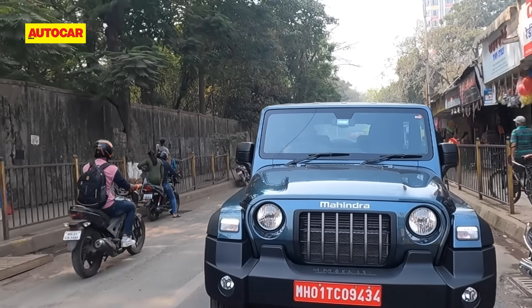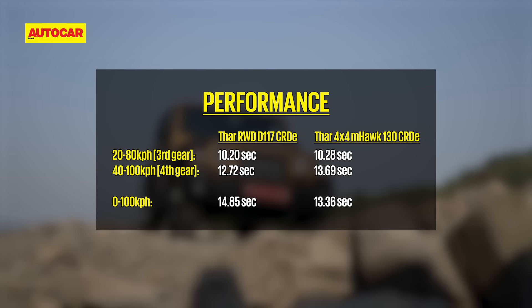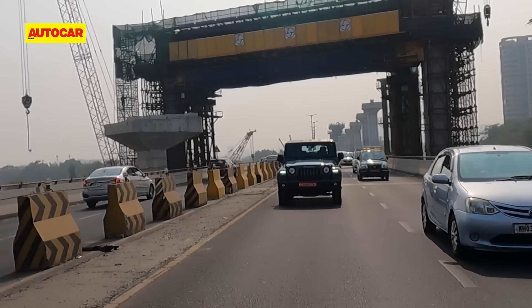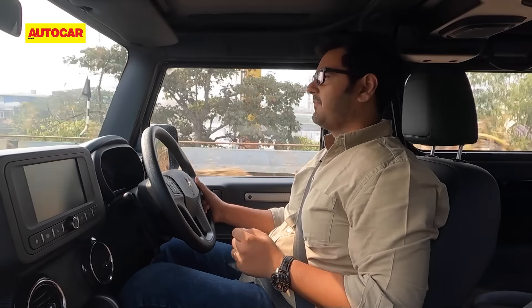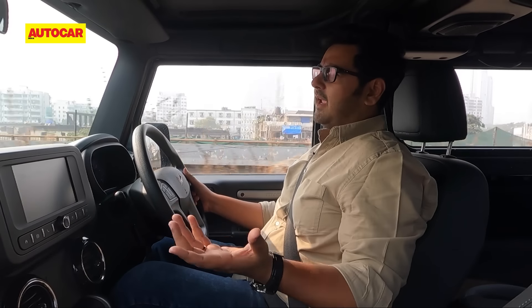If fuel efficiency is something you value a lot, Nikhil has been driving the Thar with the smaller diesel engine. The Thar RWD is offered with a diesel engine, but it's not the 2.2-litre one you get with the four-wheel drive. This one is a four-cylinder 1.5-litre unit from the XUV300. Power stands at 117 horsepower, down from the larger engine's 130 horsepower, but max torque is 300 Newton meters here too. So does a smaller engine mean a big step backwards?